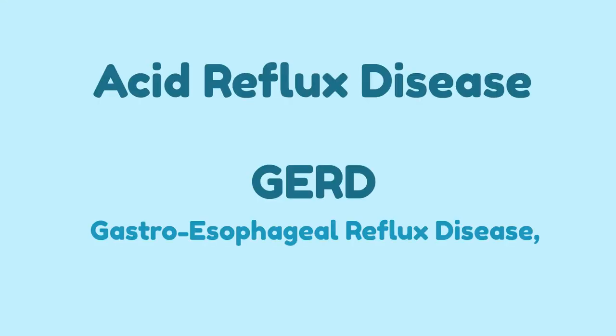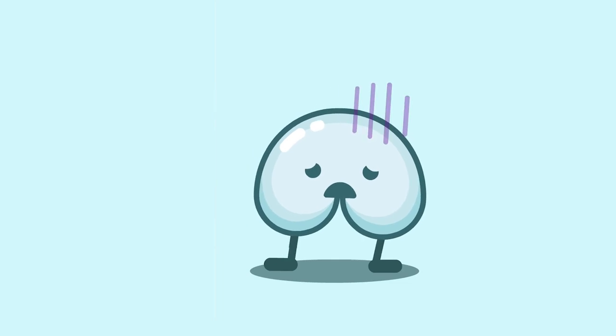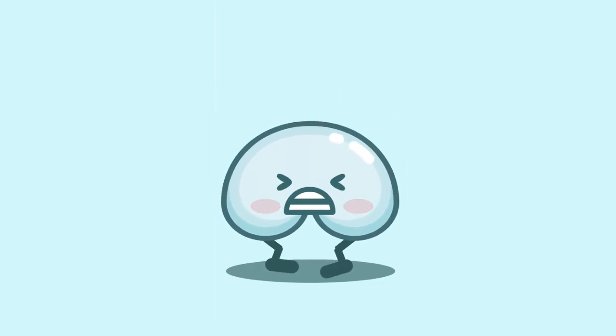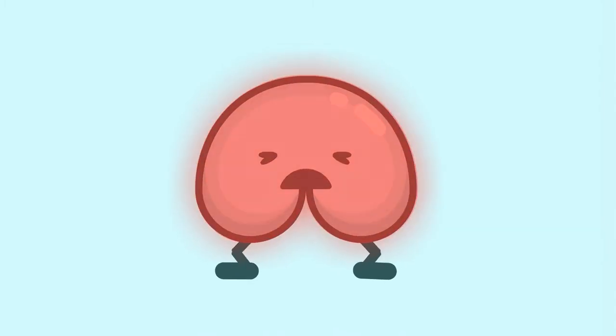There are some more serious forms of acid reflux, such as acid reflux disease and gastroesophageal reflux disease, also known as chronic acid reflux. If you experience heartburn or acid reflux more than once a week, or your symptoms become more severe over time, talk to a GI specialist about treatment options.